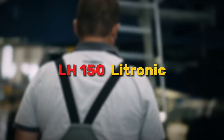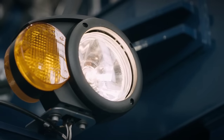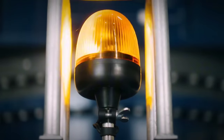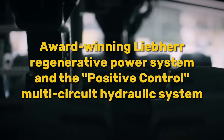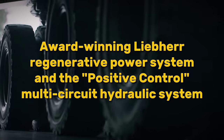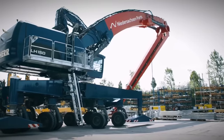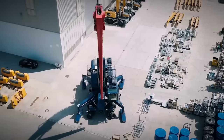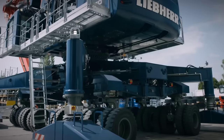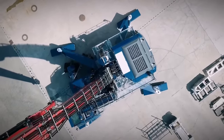Rounding out our exploration, we have the LH-150 Litronic, a material handling machine that excels in various industrial applications. Combining a modern and innovative concept with exceptional performance, this machine features an extremely sturdy design to meet the demands of rigorous work environments. With features like the award-winning Liebherr regenerative power system and the positive control multi-circuit hydraulic system, it delivers high-tech capabilities for efficient operations. The LH-150 Litronic's modular structure allows for easy customization, ensuring optimal solutions for various deployment situations. Whether handling loose materials or utilizing specialized grabs, this machine offers maximum performance and outstanding economy, making it a top choice for material handling tasks.